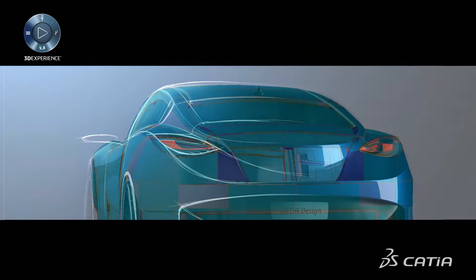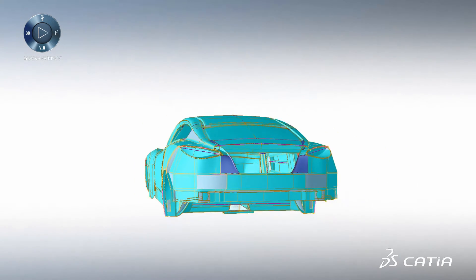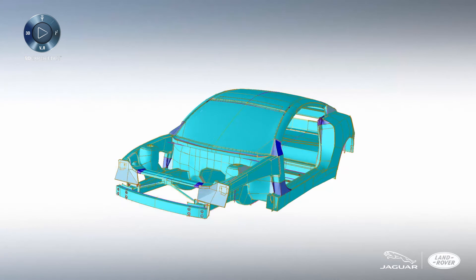We are using SFE at the concept stage in a multidisciplinary approach and it helps us speed up the process, speed up the simulation, integrate with the CAD engineers, and help us make faster decisions.